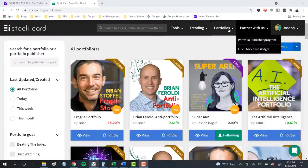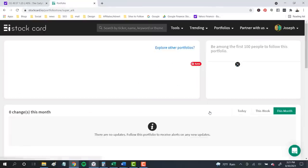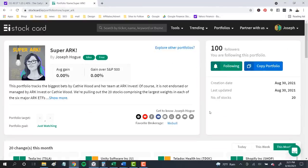What I want to do is take this information and use it to find those highest-conviction plays across the six ETFs to build one super ARK fund on StockCard. Using the stock picks section, we'll be able to track how this fund does against the S&P 500 and ARK itself.